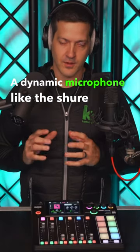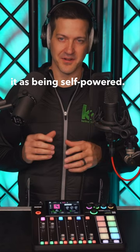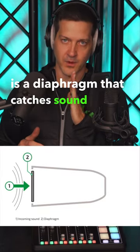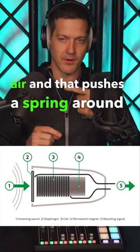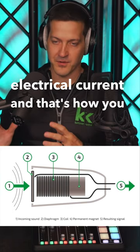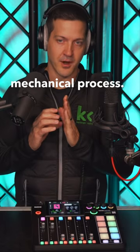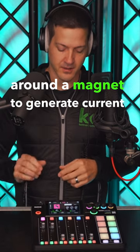A dynamic microphone like the Shure SM7B, you can think of it as being self-powered. It's actually really cool how it works. There's a diaphragm that catches sound waves moving through the air, and that pushes a spring around a magnet to generate electrical current, and that's how you get your signal to your audio mixer. This is a really mechanical process — you're literally pushing a spring around a magnet to generate current.